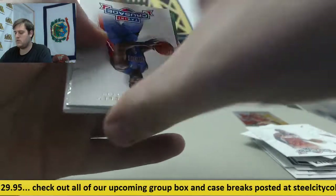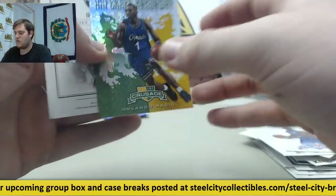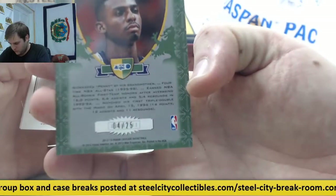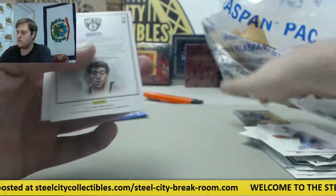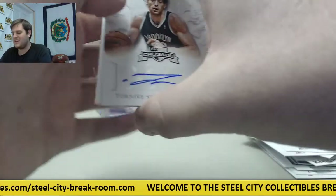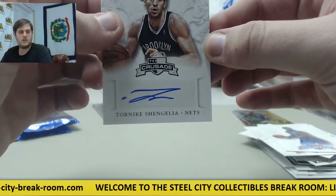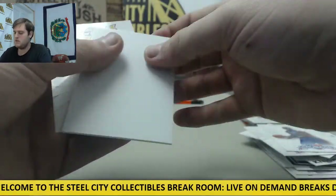John Wall. Rodney Stuckey. Anfernee Hardaway — that's a 425 Crusade card, Anfernee Hardaway, 425. Our first auto right here, Tornike Shingela for the Nets on the Quest Auto. No number.